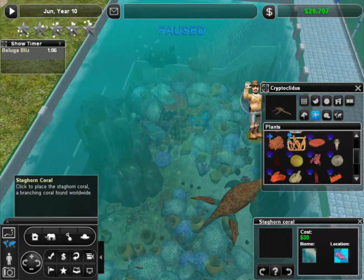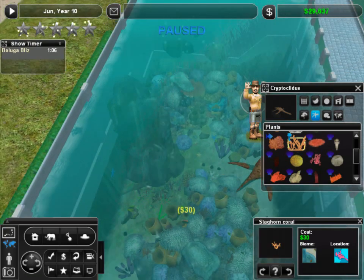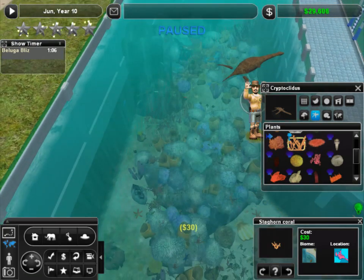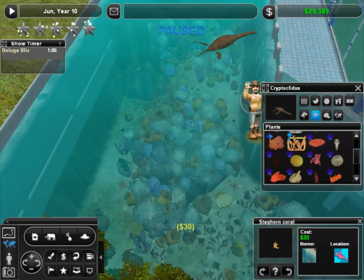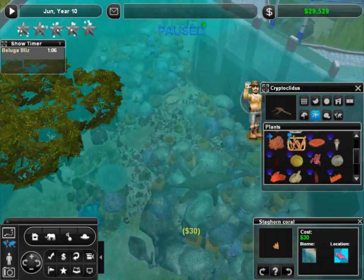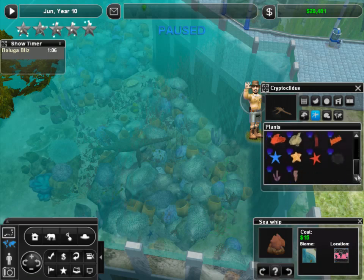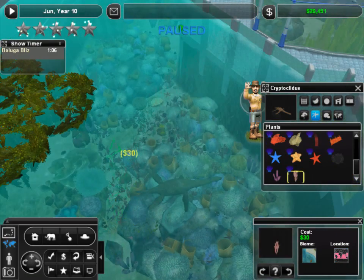Maybe a couple more table coral, some more staghorn coral. Coral takes so long to build up — the slow process of all these organisms dying and leaving behind their exoskeleton, their hard shell casing, for new creatures to come and live in. Then they die and build on top of it. It's just a beautiful, fascinating process. I've always loved coral reefs.